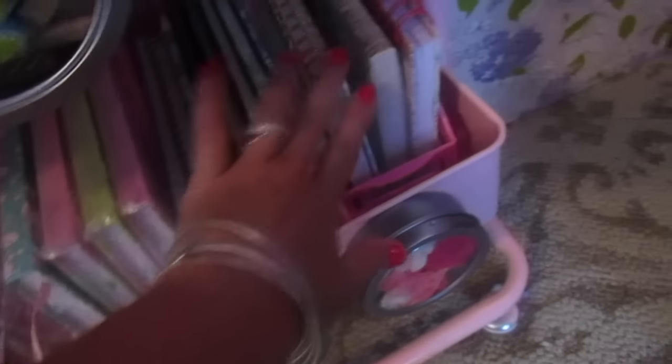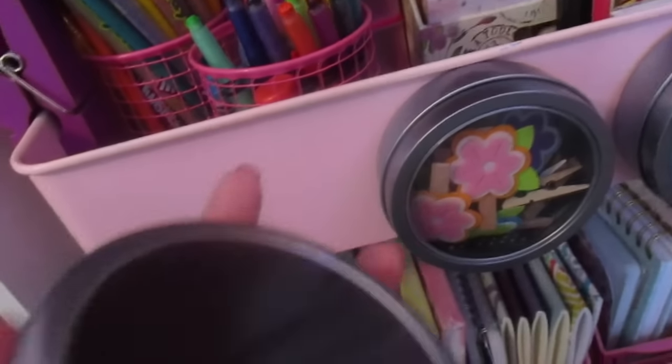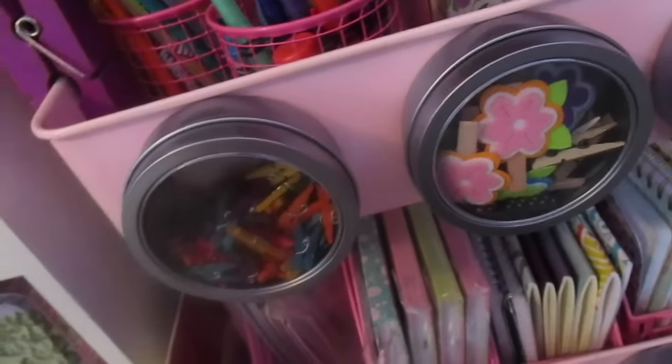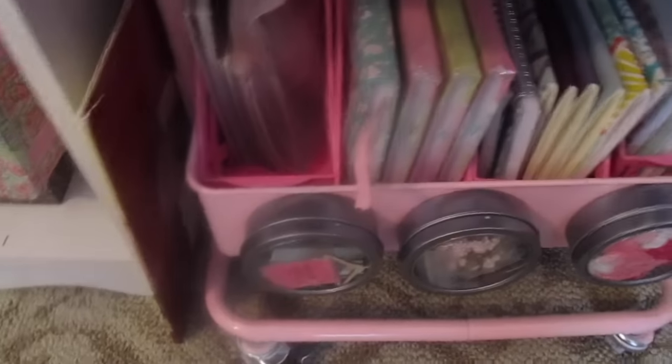Down here are more paper, books, and pads — more paper, more books, more pads. On the fronts are these magnetic tins from Dollar Tree to hold craft supplies. Some people complained theirs wouldn't stick, but mine work great. You do have to buy the individual ones, not the two-pack. Mine stick just fine and I'm happy with them.